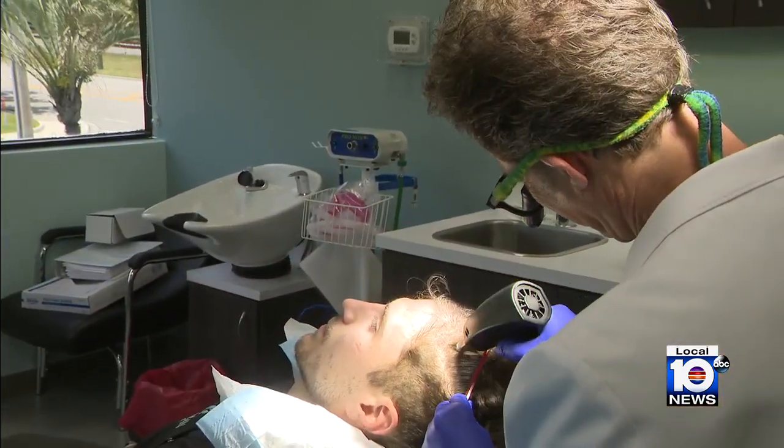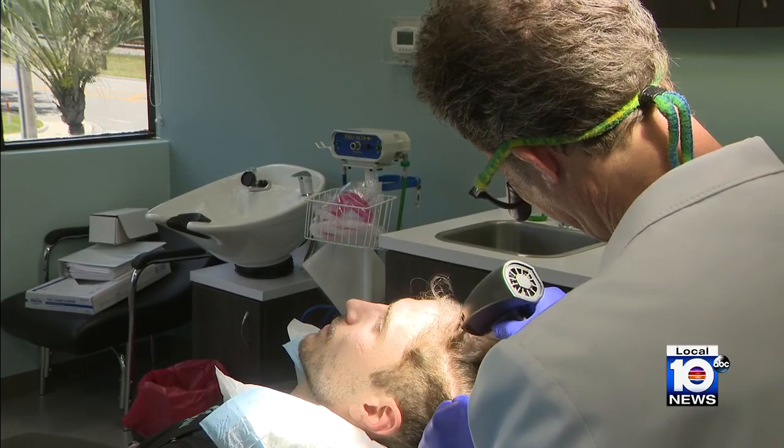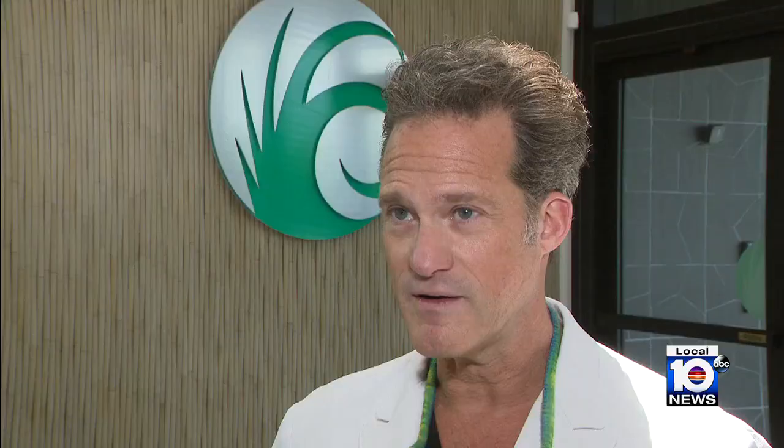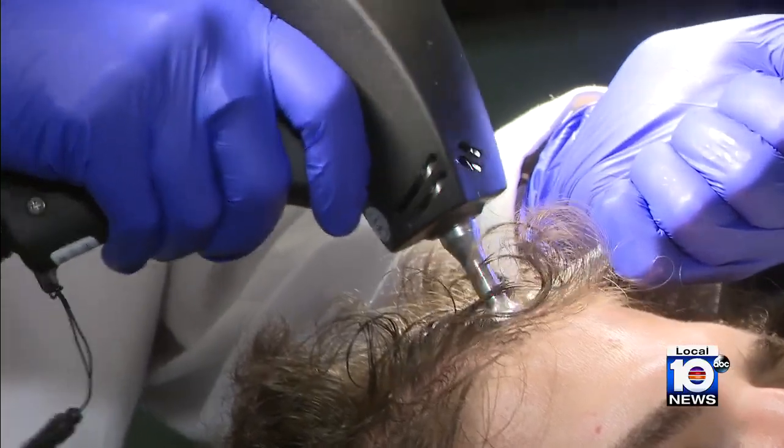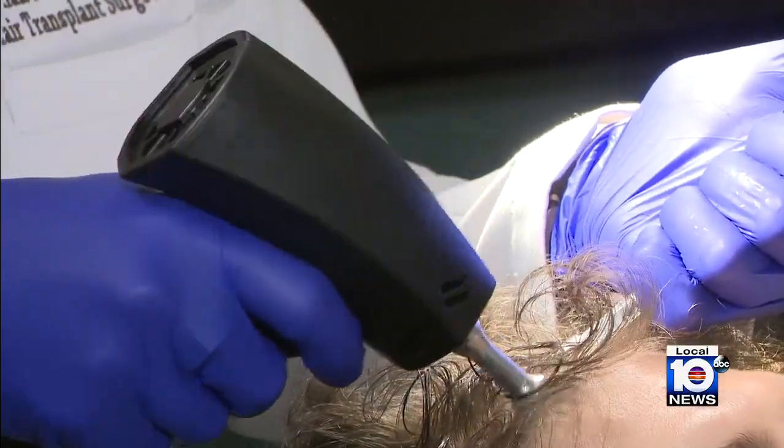The doctor explains the procedure: 'We're going to start with a dry scalp. We're going to map out the areas of treatment. We're going to pre-treat that area with the device — the ultrasound technology is going to make the skin more permeable.'